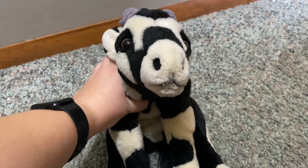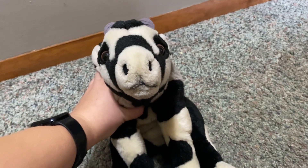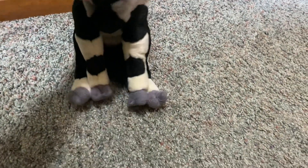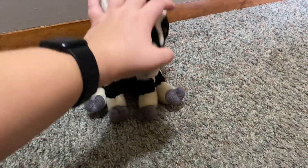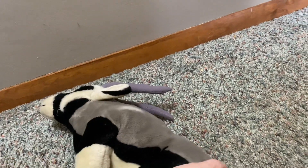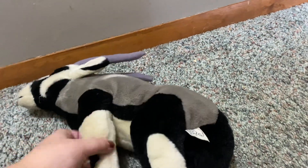I still want the wildebeest. And then whatever the orange-ish colored one is that is about the same shape as this and the wildebeest — I don't know what kind of animal it is. I mainly know my wild cats and stuff, so I don't know.